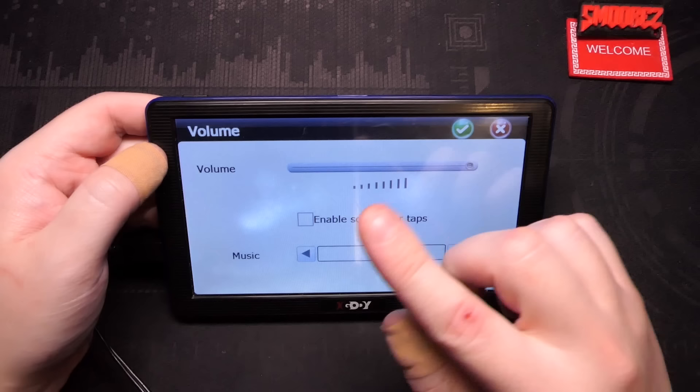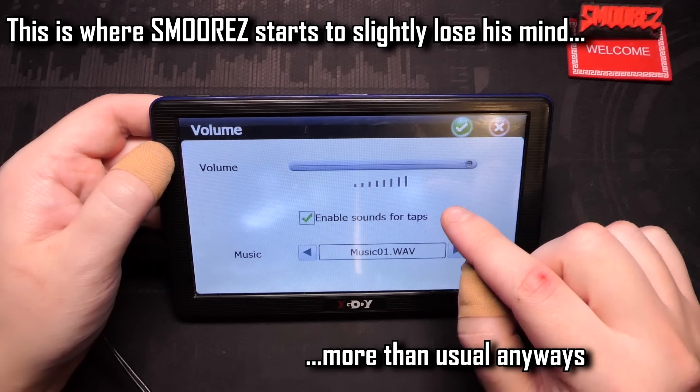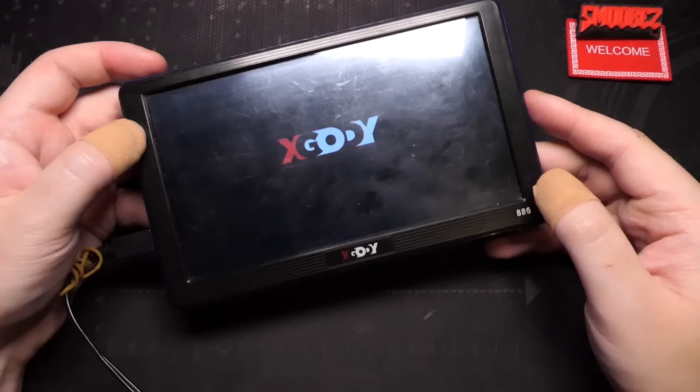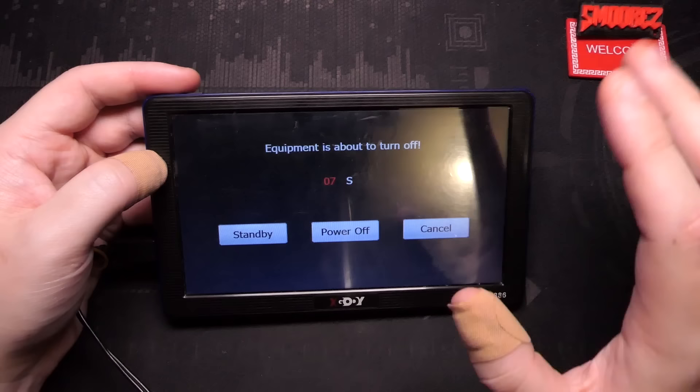In settings we have volume which is all the way up. There's a music toggle and an option for enabling sound for taps. Let me see if we now have a boot sound. The speaker seems fine - that was the boot sound there.